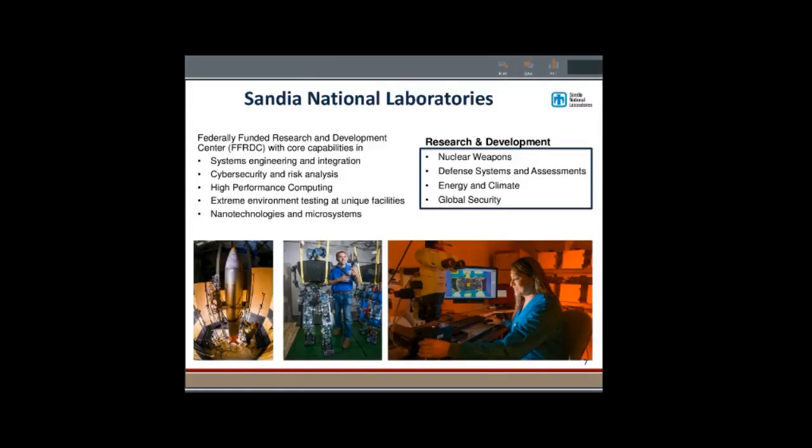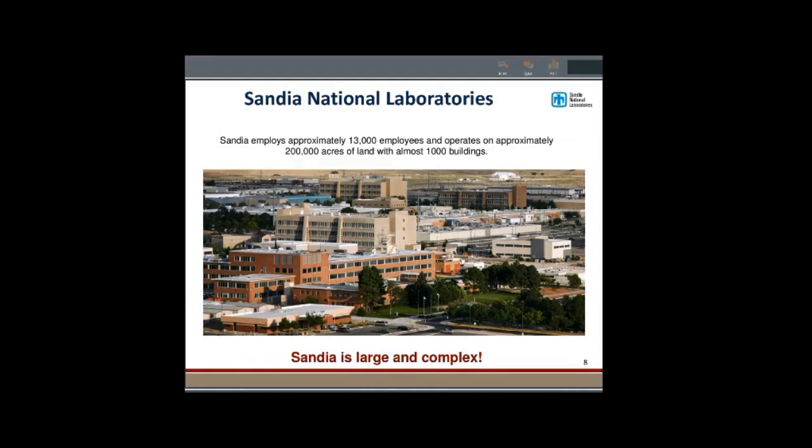Sandia National Laboratories is a very large and complex facility. As an FFRDC, we do a lot of very diverse work. We're very well known for managing the nuclear weapons stockpile, but we also do threats to national security, climate change, and many different types of research from biology to chemistry to physics to engineering. We're also really big: 13,000 employees, 200,000 acres of land, over 1,000 buildings, and we operate at multiple sites including Albuquerque, Carlsbad, Nevada, and California.